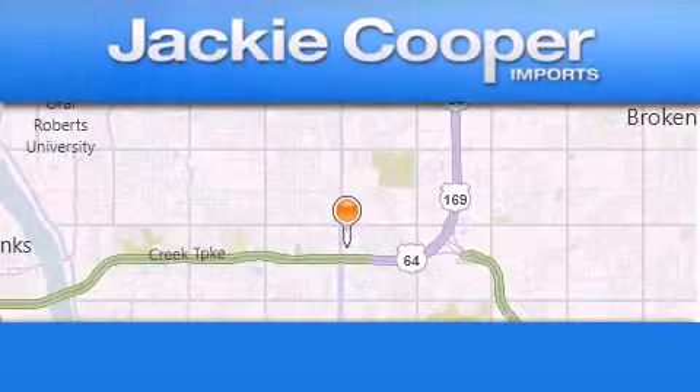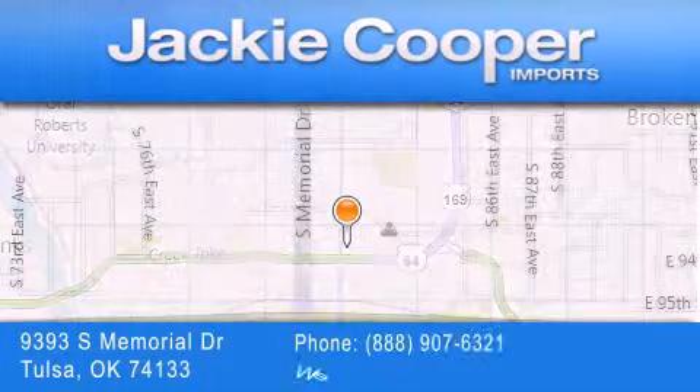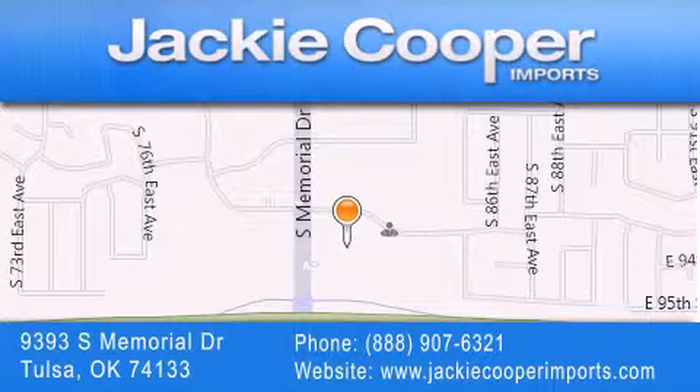Jackie Cooper Imports is located at 9393 South Memorial Drive in Tulsa. Our goal is to exceed all of your expectations to ensure that you'll return for future visits.